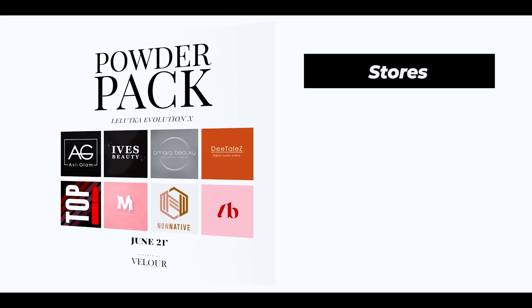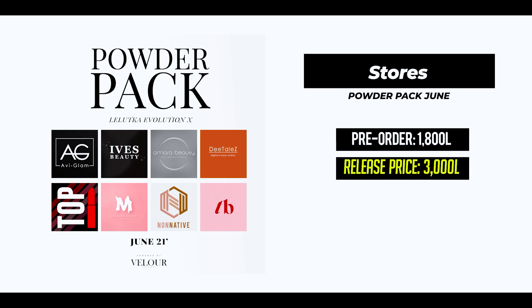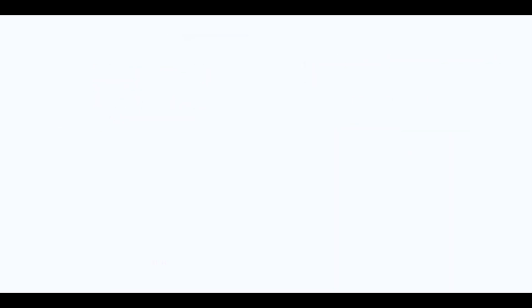The stores participating this month are a lot of my favorites. I'm gonna be kind of like a fan here. I have really high hopes for this Poder Pack. Don't forget that you have two different prices. You can pay 1,800 Linden until the 15th. And from the release date, it's the real price.